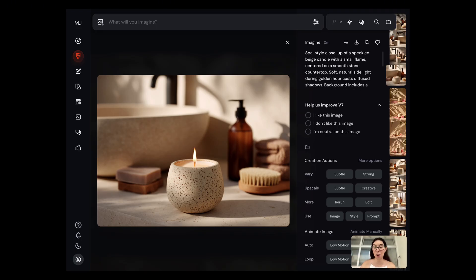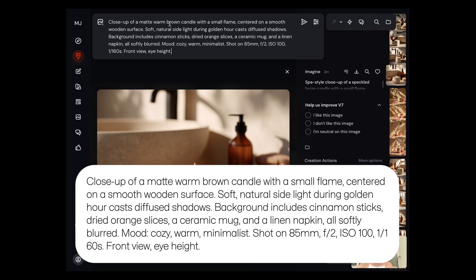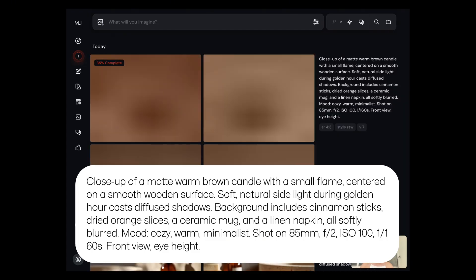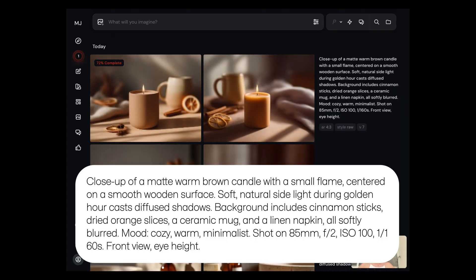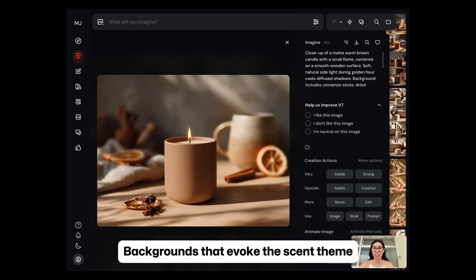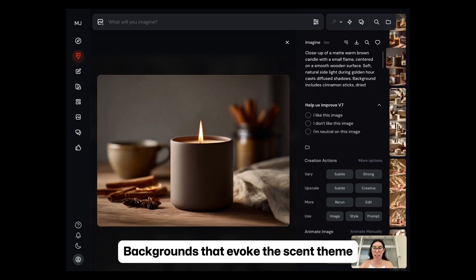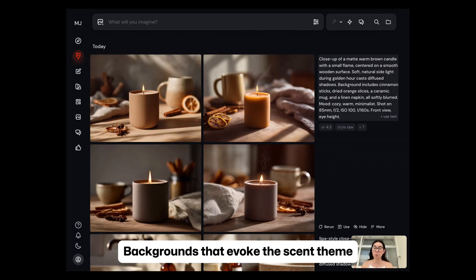Let me show you two more prompts using this framework. I'm pasting my second prompt — a background that evokes a scent. I went for a cinnamon, almost mulled wine type of aesthetic, and I really like this one. You could remove the props if you wanted something more minimal.